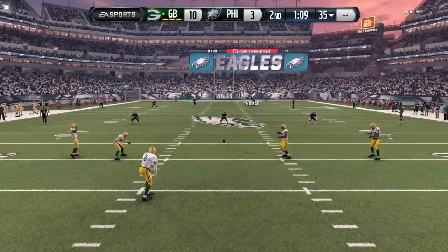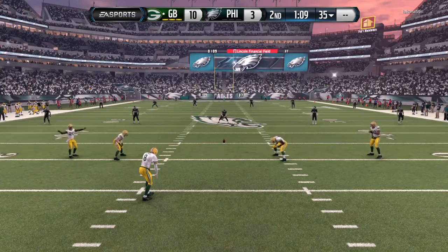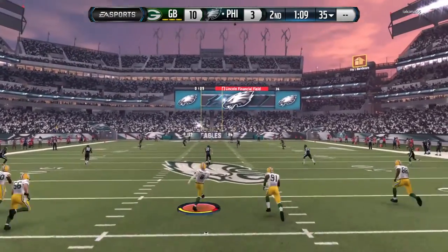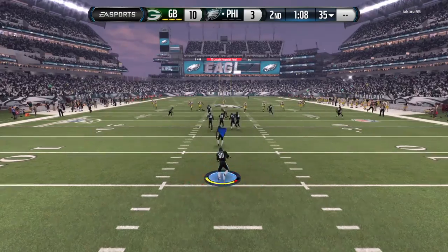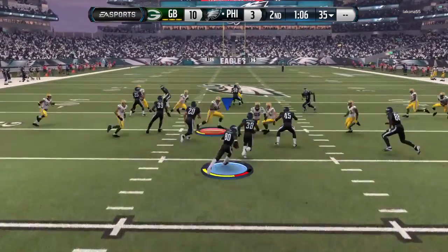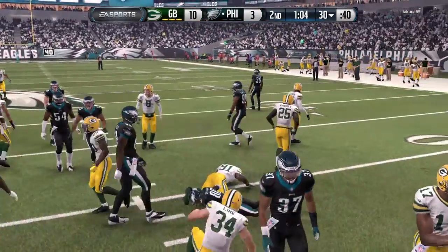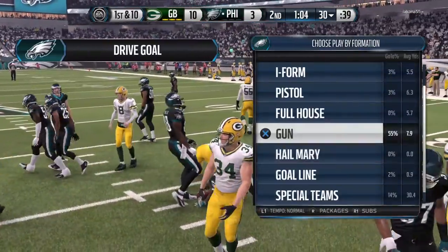This guy's a machine. Every time he gets a chance to go out there and kick a field goal, it is right down the middle. Good job by the offense, good job by the kicker. Thomas has got a chance to return this one, and he's tackled right at the 30-yard line after that return.